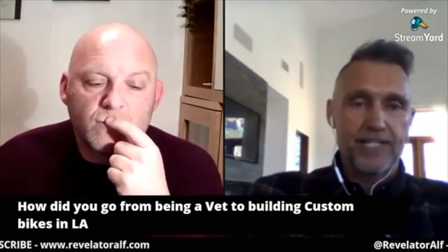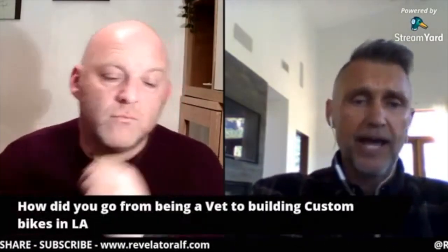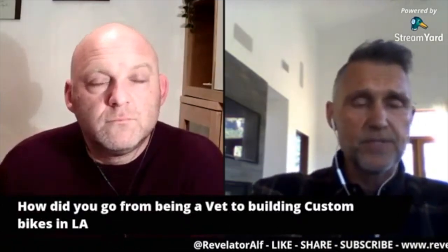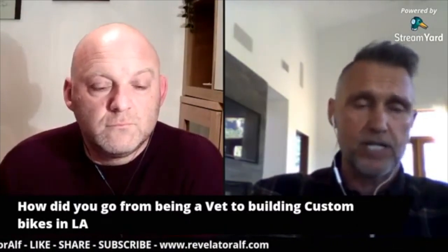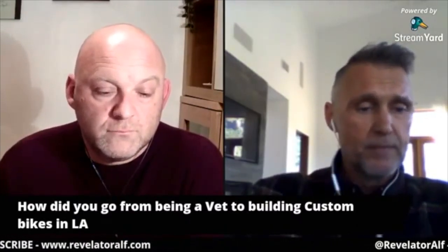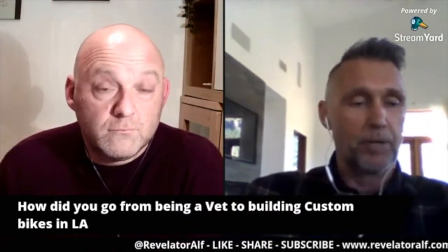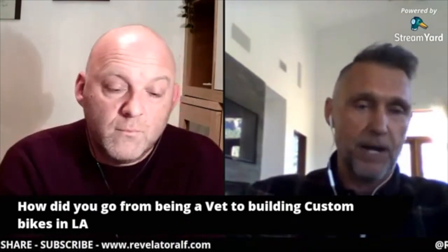I did the whole struggling actor thing. I used to be a model back in the day, so that segued me into the whole struggling actor thing. I had a great time doing the Hollywood thing. And then eventually I started playing around with bikes as a hobby, and had a lot of interest from guys locally. The hobby went to business, and it went from a hobby to a business and I never looked back.